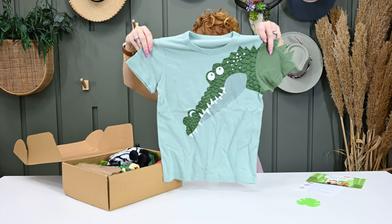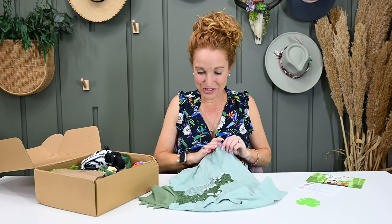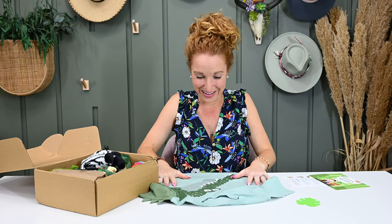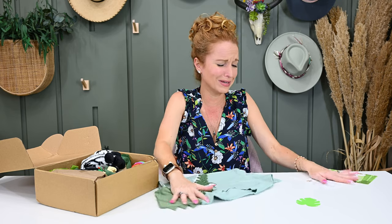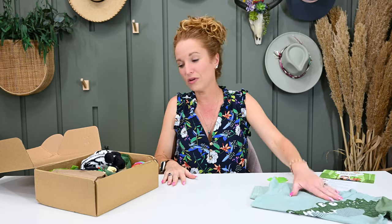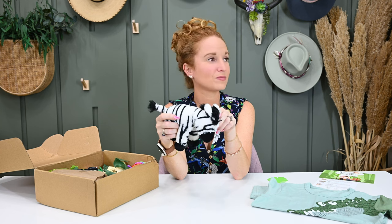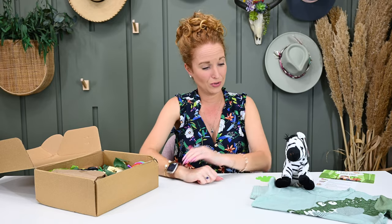Look at this crocodile T-shirt — that is so, so cute. It doesn't have a logo on it, it's by Citizen Vogue. I love this. There's also a cute super soft little zebra by Wild Republic. We own so many Wild Republic stuffies — they're really good quality, they hold up, they're super cute. One of my girls will keep him for sure.